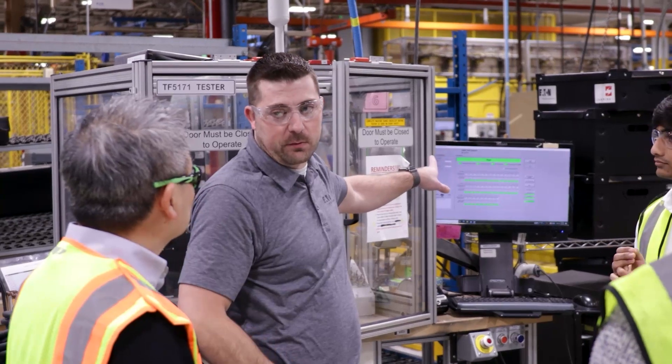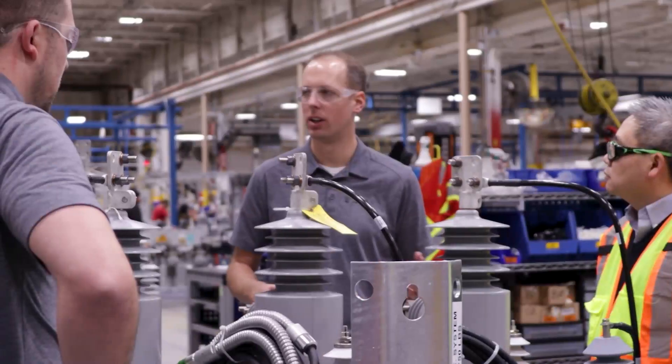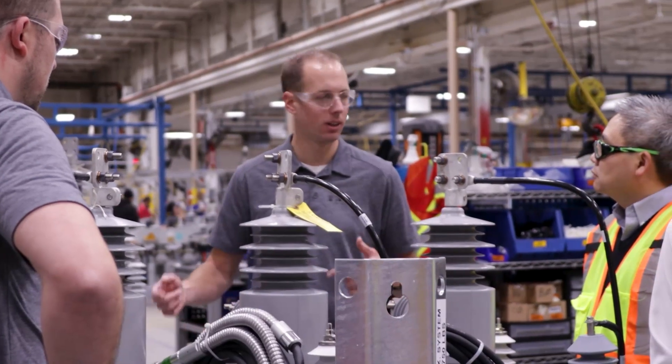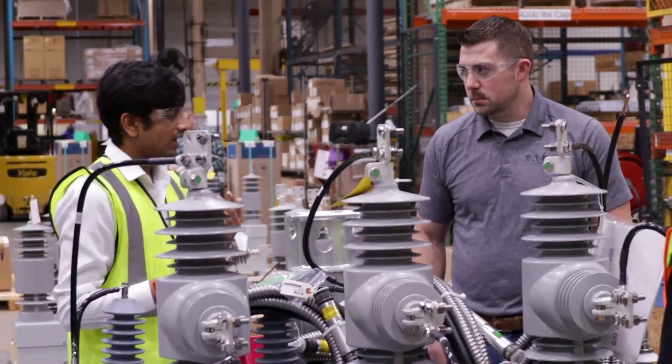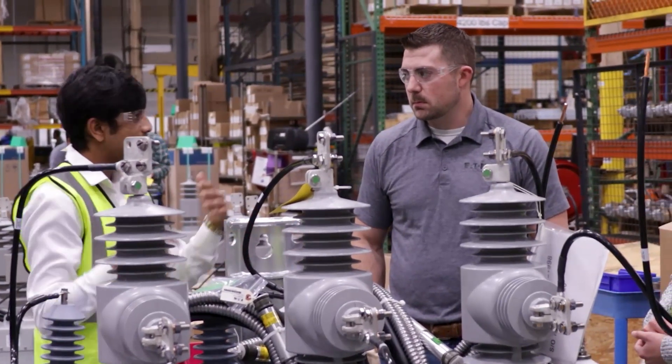Here at Eaton South Milwaukee, we manufacture a variety of single-phase and three-phase switchgear and reclosers for both private and public utilities, as well as various commercial and industrial customers. Continuous improvement is a way of life here, and we're always looking for innovative ways to improve our processes and improve our customers' experience. The collaboration with Purdue University's Professional Master's program has been a great partnership and is another example of Eaton's innovative approach to continuous improvement in our manufacturing plants.